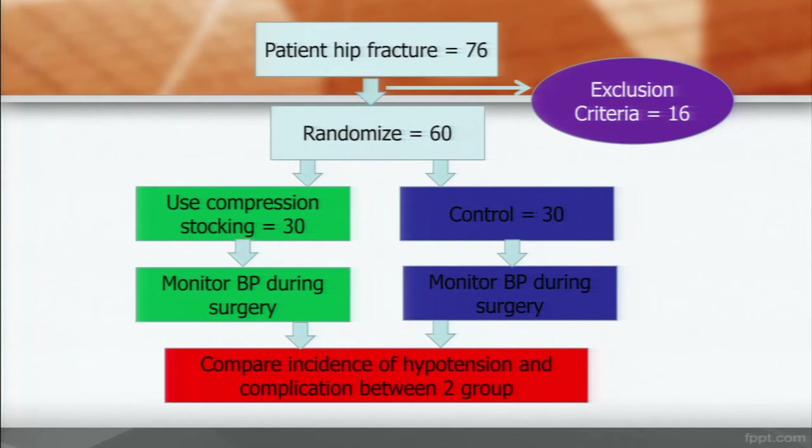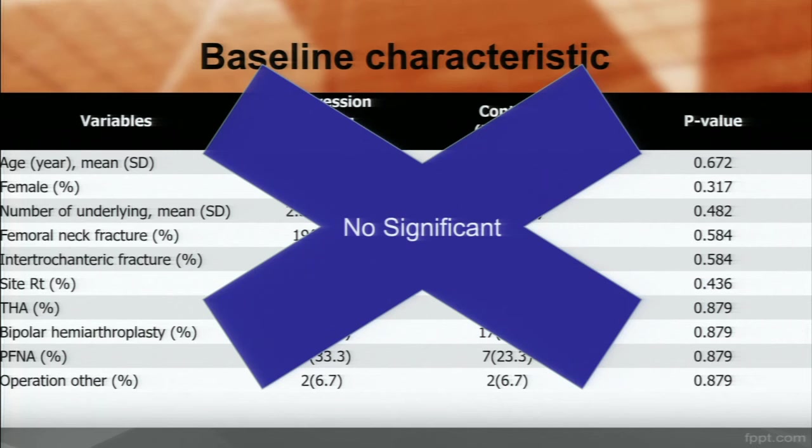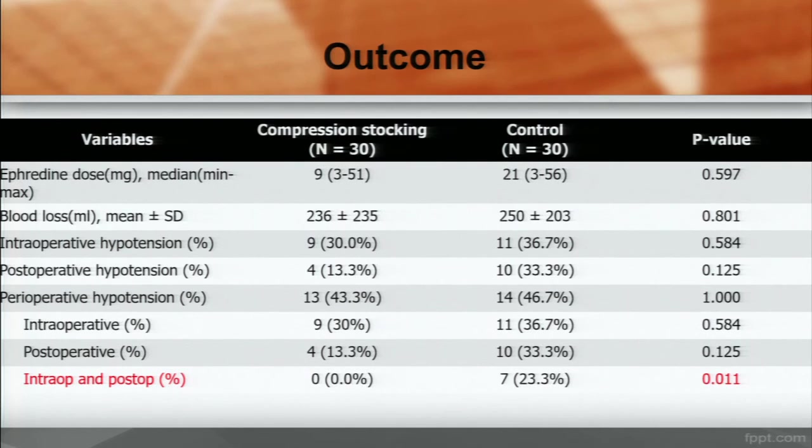Here are my results. When patients came to Lamathipat Hospital, we recruited patients who met the inclusion criteria. Before surgery, we randomized them into groups of 30 patients each — one using compression stocking and another as a control group. Each group was then monitored. Diagnosis, site, and type of operation were not significantly different between the two groups.